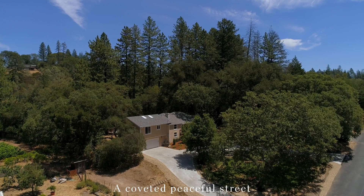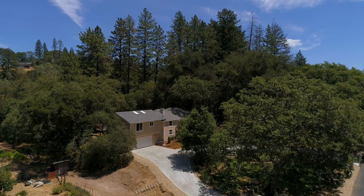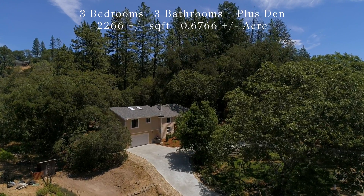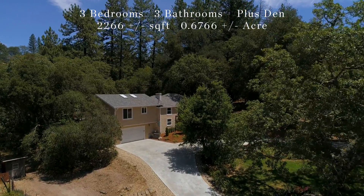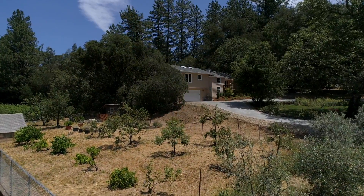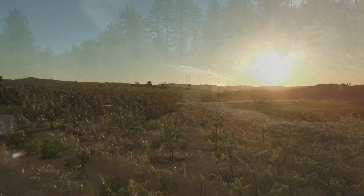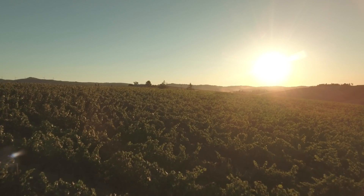Some of the highlights to note: the home sets back off the street, the home has been remodeled, and an extensive kitchen, dining, and living addition has been completed. Two heating and AC systems, two septic systems, and fruit trees of pear, apple, and plum to name a few. And at the end of your day, watch the sunset over the vineyards.